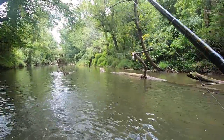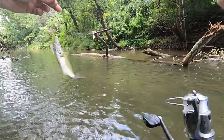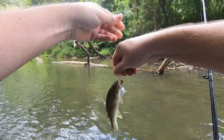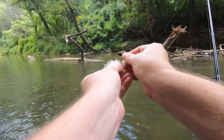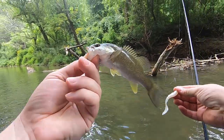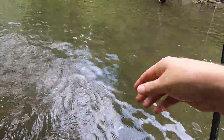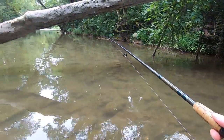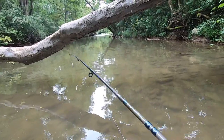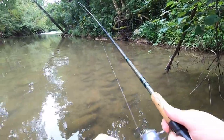There we go, right in front of me. I wasn't even looking for that — there's a little baby smallmouth. That's the first smallmouth we've got. He surprised me. There we go — what a monster. There you go, bud.